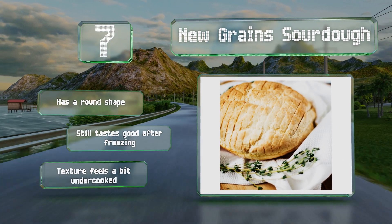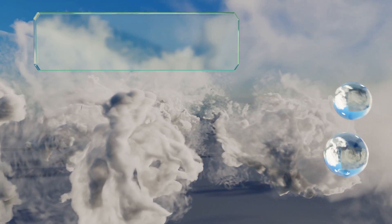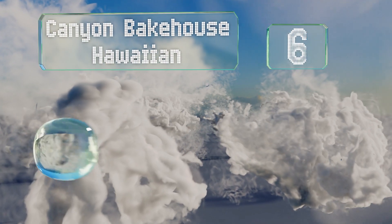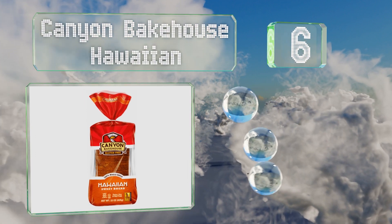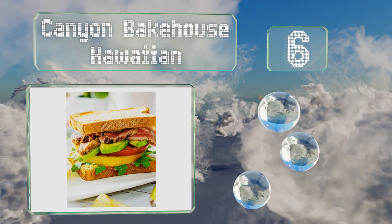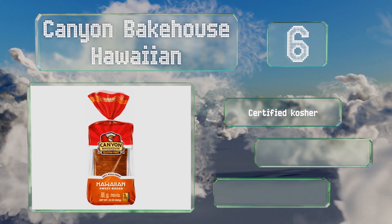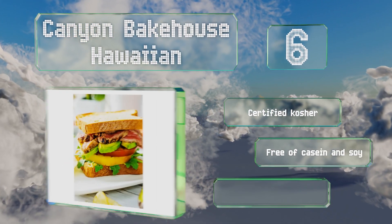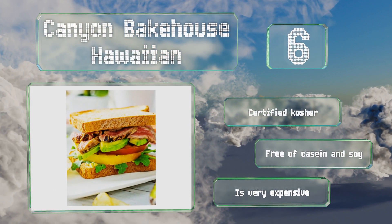New Grain Sourdough has a round shape and still tastes good after freezing, but the texture feels a bit undercooked. Moving up our list to number six, Canyon Bakehouse Hawaiian has a sweetness that isn't overwhelming, making it suitable for French toast and savory sandwiches. It contains just three grams of sugar per slice, is certified kosher, and is free of casein and soy. However, it is very expensive.